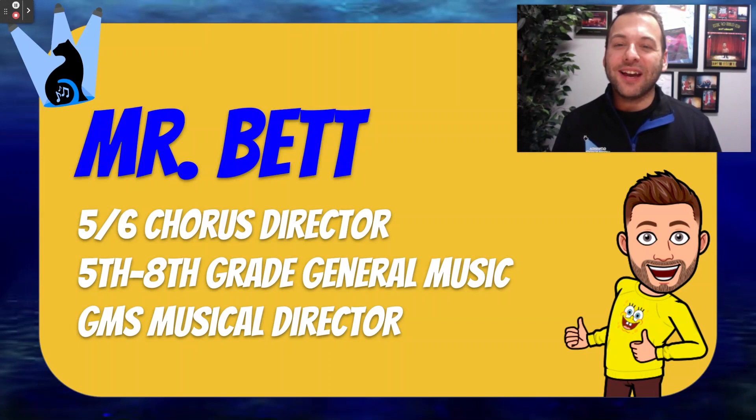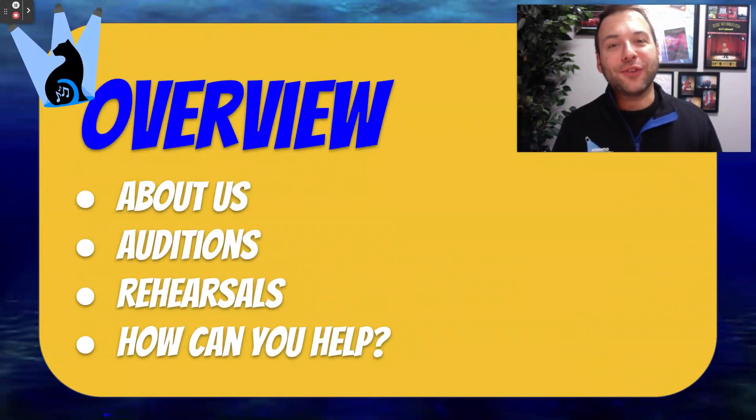I teach 5th and 6th grade chorus. I teach 5th, 6th, 7th, and 8th grade general music. But most of all, I am the Middle School Musical Director and here to walk you through this information.